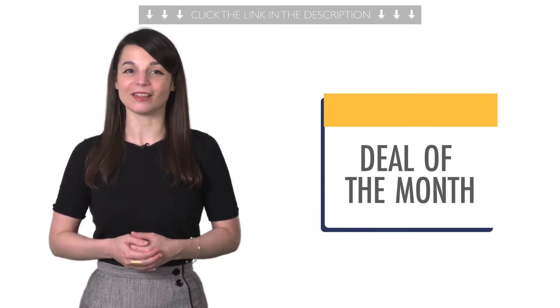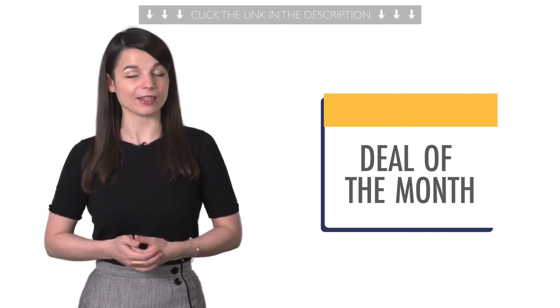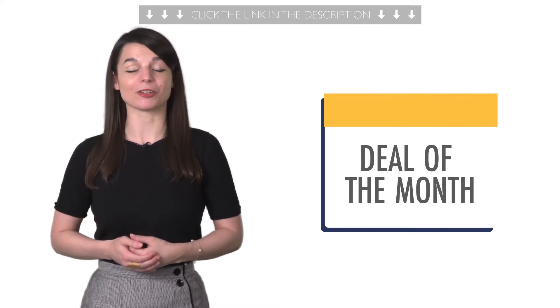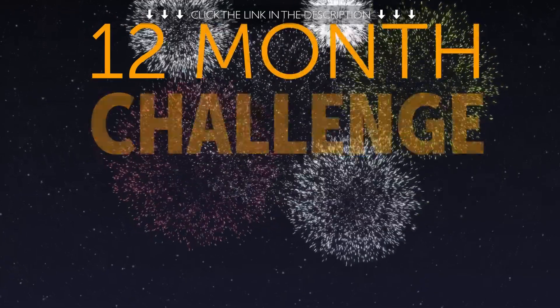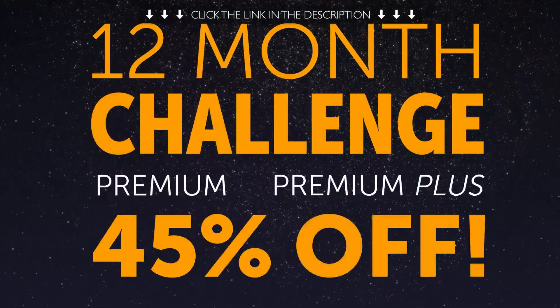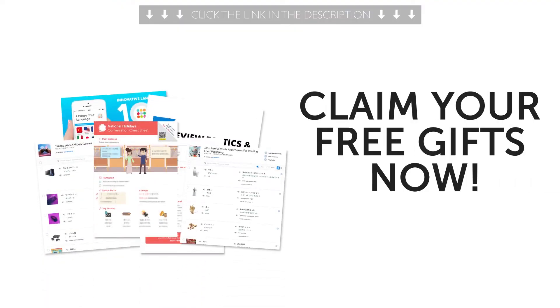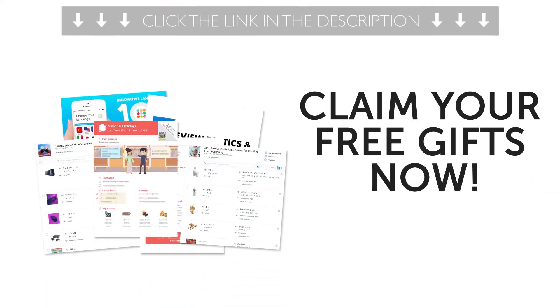And finally, the deal of the month. If you want to finally master the language with lessons by real teachers and our complete language learning program, take the 12-month challenge and get 12 months of Premium or Premium Plus at up to 45% off. To get your gifts and language learning resources, click the link in the description below. Download them right now before they expire.